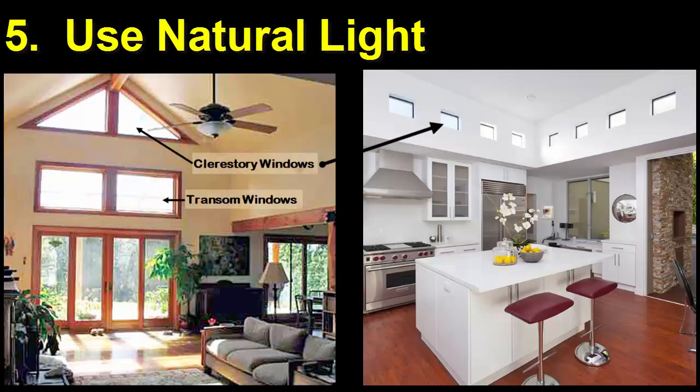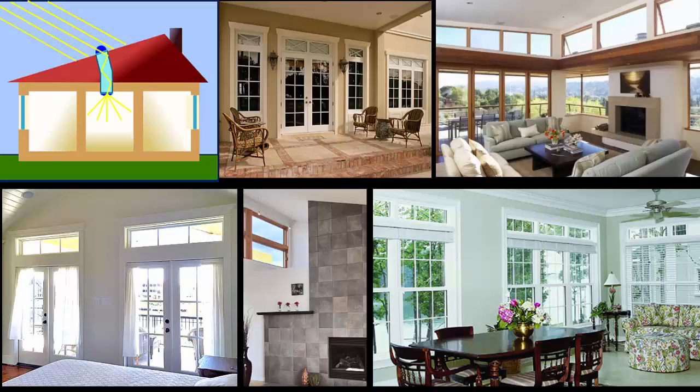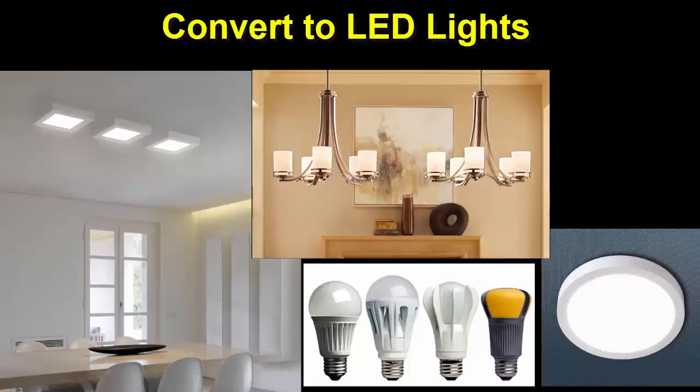Number 5. Use clerestory and transom windows or light tubes to let natural light in year-round, so you minimize the use of electric lights. Convert all lights in the house to LED bulbs, which radiate far less heat.